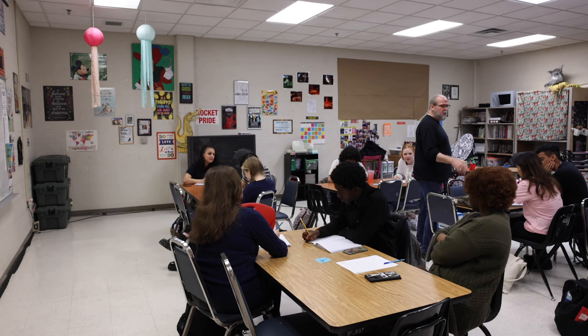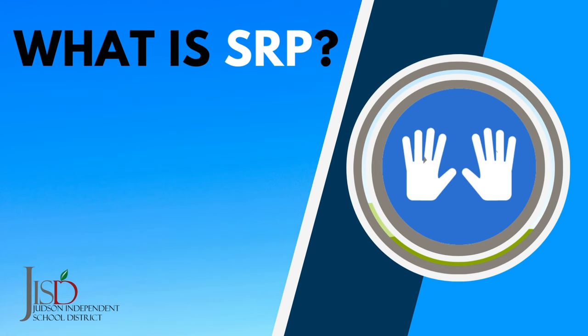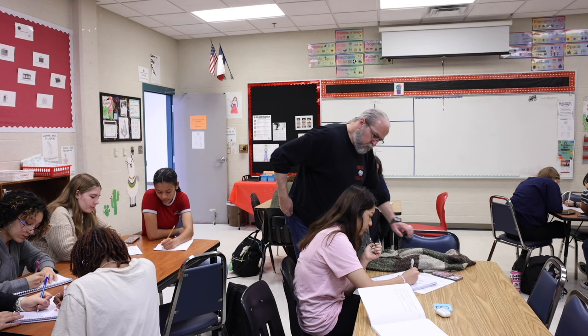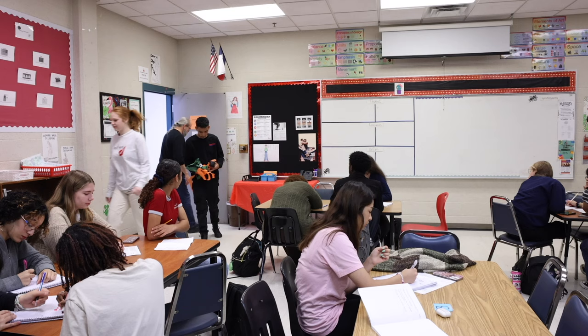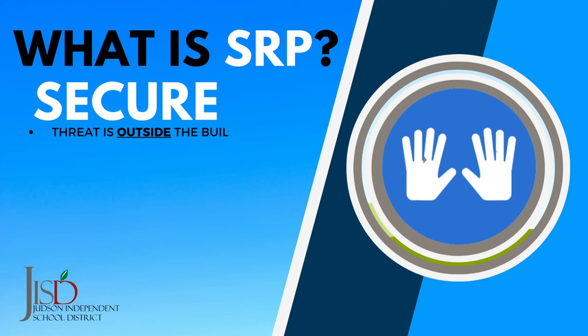Once the release statement is made over the intercom, students may be released and continue with their day, possibly on a modified schedule. If a Secure is activated, this means that there is a threat or hazard outside of the building. The school building itself serves as a layer of protection. Examples could be anything from a police chase in the neighborhood to an unknown suspicious person on the property or a dangerous animal near the building. Once a Secure is called, students will go into the building, secure themselves in a classroom, and continue their day as usual.